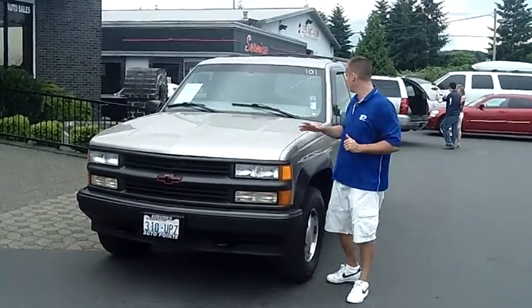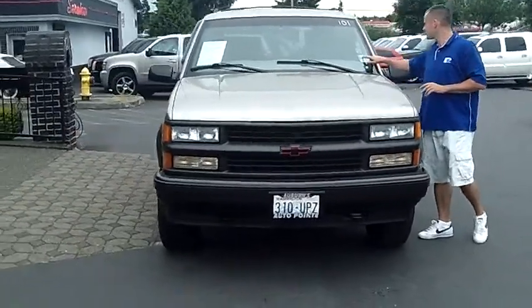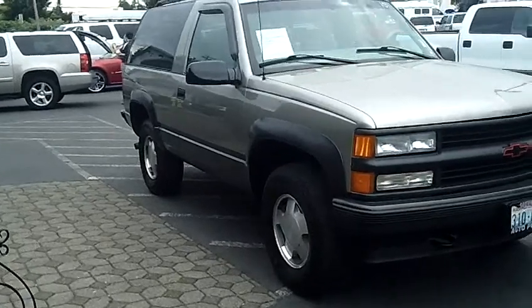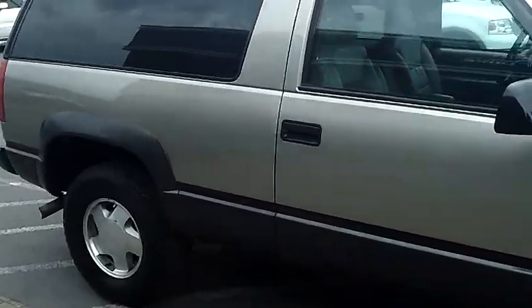Hey folks, Adam Ashba here from Auburn's Auto Point. I'd like to show you this 1999 Chevy Tahoe LT, stock number 8893. As you walk around the vehicle, I'd like you to notice the condition of the body and the paint. The vehicle is in very nice shape — for the year, it's in excellent condition.